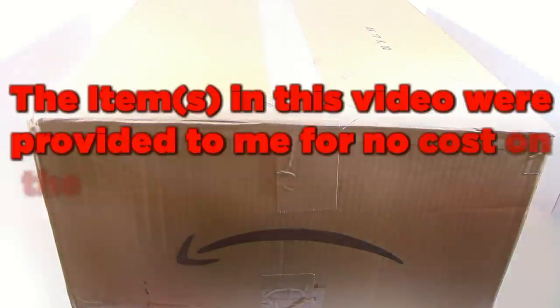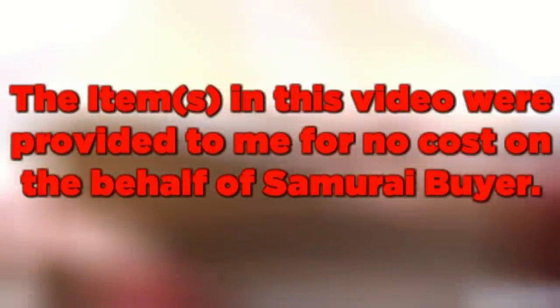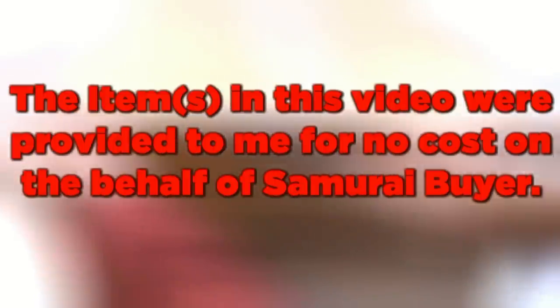Hey guys, Age of Masters here and today I have a Lego Ninjago Movie Wave 2 unboxing video.